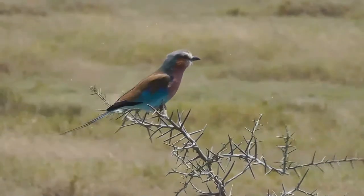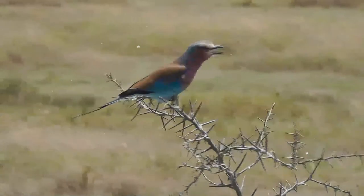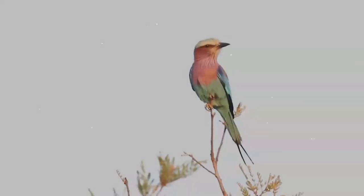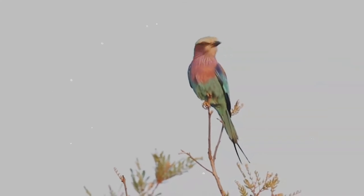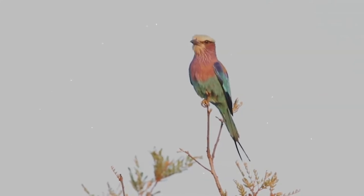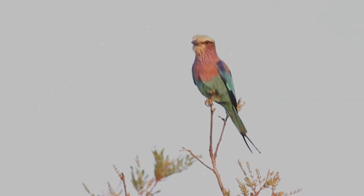Both parents incubate and are extremely aggressive in defense of their nest, taking on raptors and other birds. The sexes are different in coloration, and juveniles lack the long tail streamers of adults. This species is officially considered the national bird of Kenya. Alternate names for the lilac-breasted roller include the fork-tailed roller, lilac-throated roller, and Mosilikatze's roller.